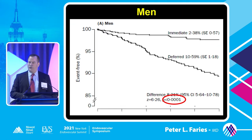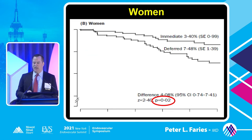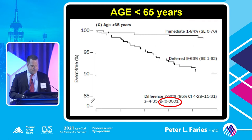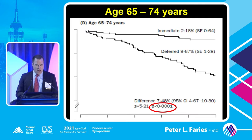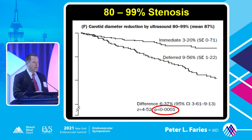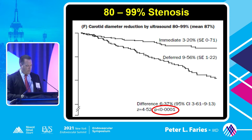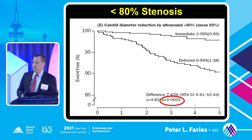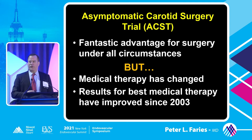It was seen in all subgroups within the trial. Men did better, but women also did better, though the benefit's not as large for women with endarterectomy. Younger patients did better with endarterectomy than medical therapy, but older patients also did better in this group. High-grade asymptomatic stenosis did better - this speaks to how we select asymptomatic patients. We use the degree of stenosis as a surrogate for embolic risk, but it's certainly not as precise as we'd hope. High-grade stenosis did better, but so did lower-grade stenosis, less than 80%.